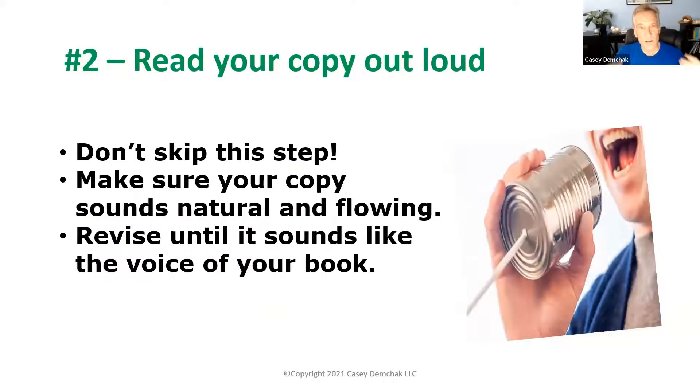The second technique is one you can also do without actually writing: read your copy out loud. When you think you've got it done, never skip this step. You want to read your copy out loud for a few reasons — make sure it sounds natural and flowing. When I say read it out loud, I mean really read it out loud, just like I'm talking right now. If your neighbors or family think you're a little goofy, don't worry about it.